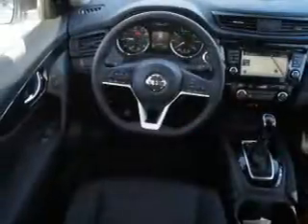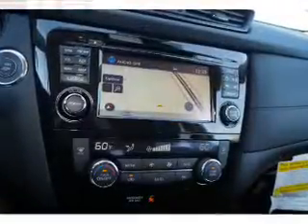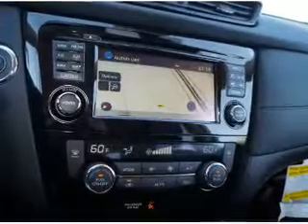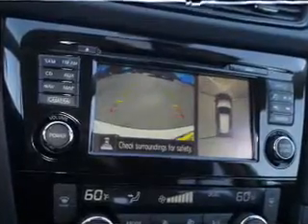Inside you'll find a heated steering wheel, leather seats, heated seats, Bluetooth connectivity, Sirius XM satellite radio, an auxiliary input, remote start, steering wheel controls, a premium sound system, and push-button start.